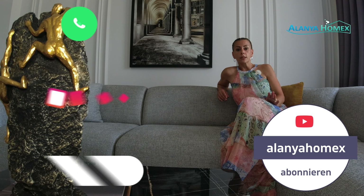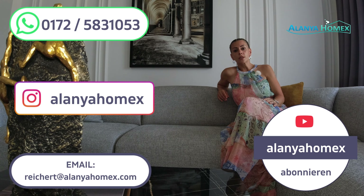Ich habe mich sehr gefreut, euch auch diese Immobilie zu zeigen. Ich hoffe, es hat euch gefallen. Bei Fragen, Anregungen wie auch immer, wie immer gerne über WhatsApp. Ansonsten in diesem Sinne wünsche ich euch einen wunderschönen Tag und bleibt mir gesund, bleibt mir treu. Vielen Dank für eure Likes, für eure Abos, für eure Kommentare und bis zum nächsten Mal – eure Jesche, macht's gut, ciao.